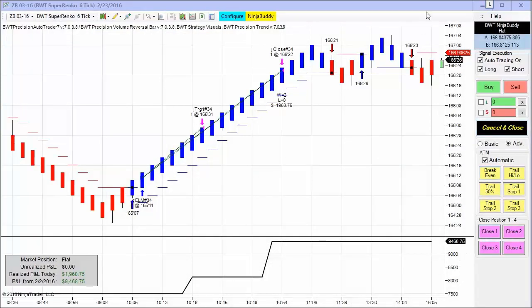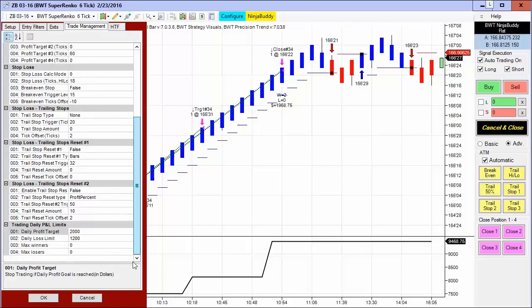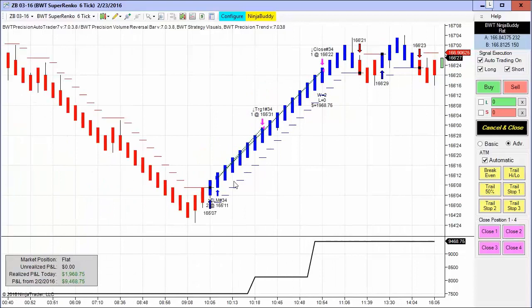It was a modest performance day for the auto trader today. One standout exception was the 30-year treasury bond on the Suparenko six tick, which hit its goal of $2,000 on a single trade — this is trading two contracts. There was just one trade, a long, and the goal was hit on this large move up as the S&P was down. Sometimes the bonds trade inverse to the S&P, and today was one of those days.